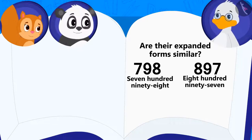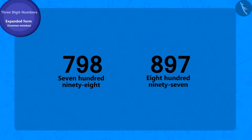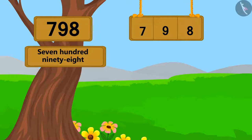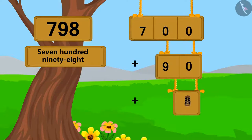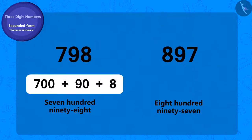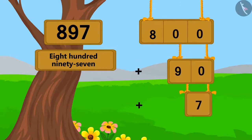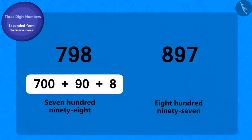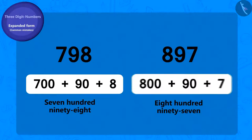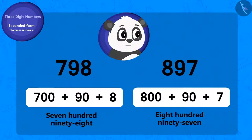To solve this riddle, we will have to write the expanded form of both numbers. We can write the expanded form of 798 like this, and 897 can be written in expanded form like this. We can see that the expanded form of both numbers is different, so Golu's answer is incorrect.